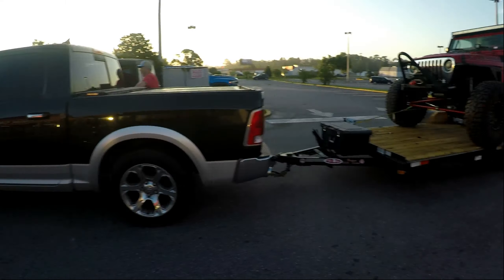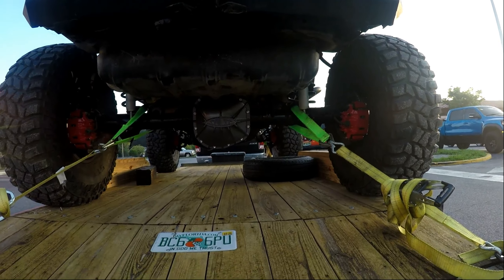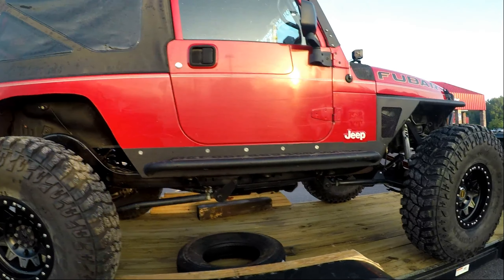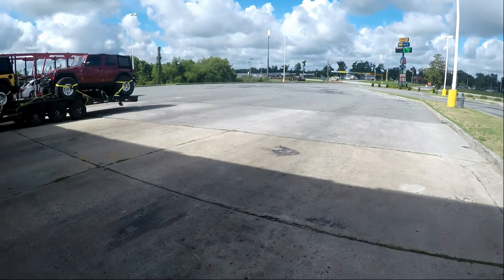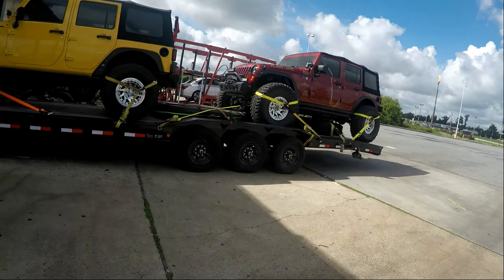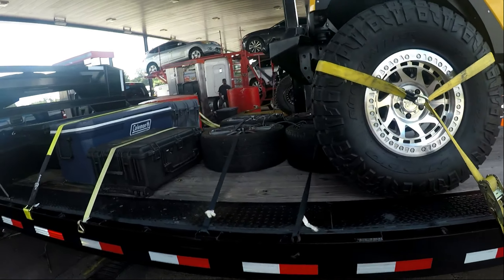Vehicle number two - Tucker's gonna drive on our first leg over to Jason's. Then we got Buddy and Jackie in the little Ram - I think we should nickname it Fireball. And we got Buddy's FUBAR rocking the 40s, little Dana 60 action under there, and some CO2. We'll see you guys at the first stop.